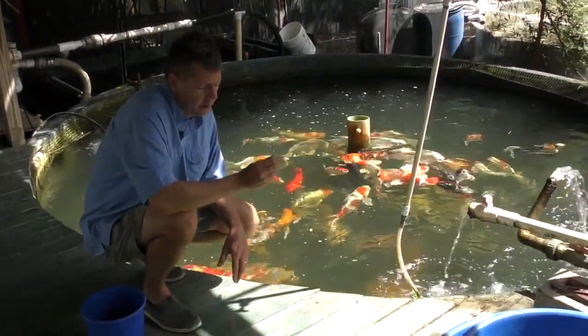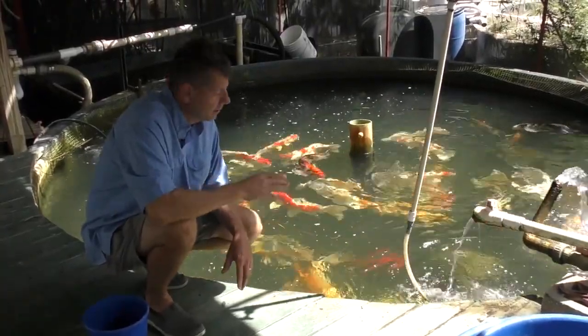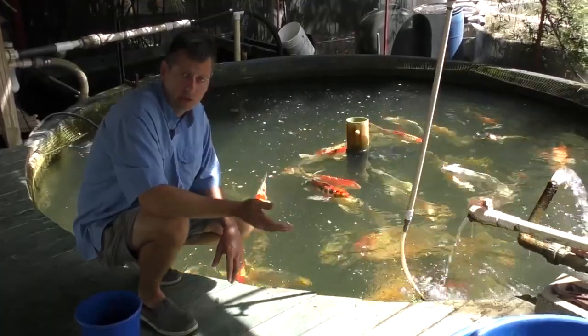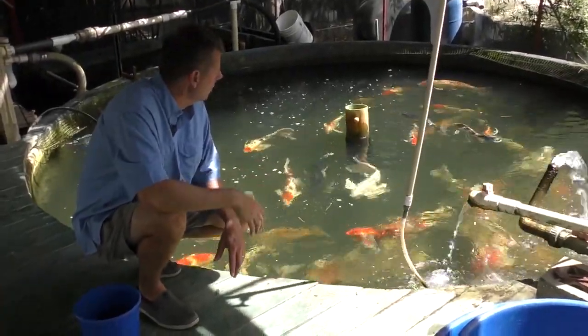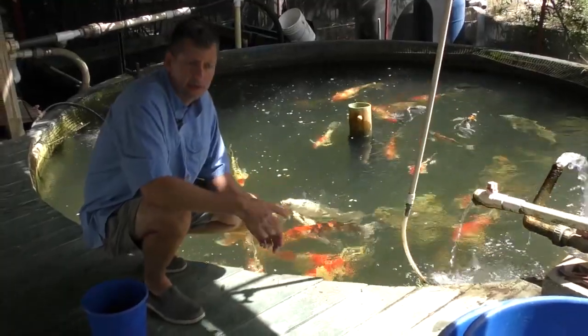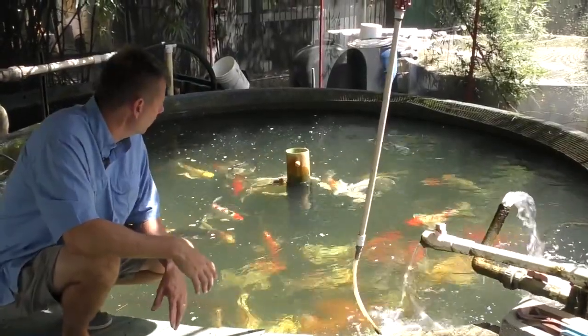And then out of that, when these babies grow up to be about an inch long, we will select 10% of those that are actually sellable. You keep whittling down these numbers until you get the very few that actually look like the parents. So there's a lot of work, a lot of labor, a lot of selection, a lot of feeding, and a lot of real estate in order to get these few fish that have the qualities that we're looking for.